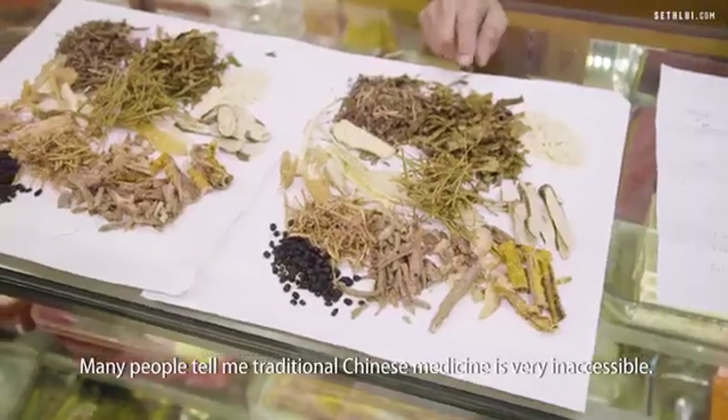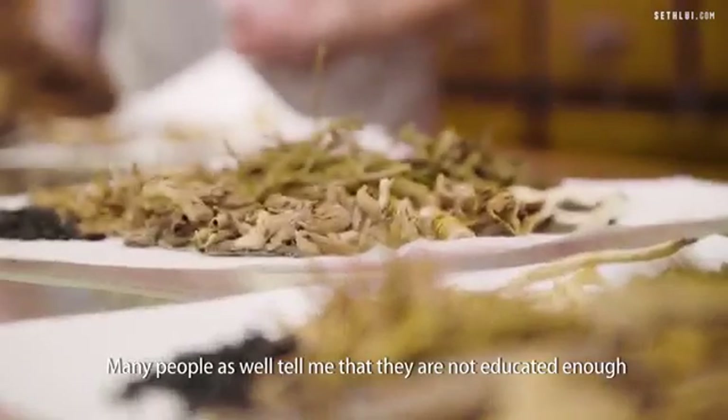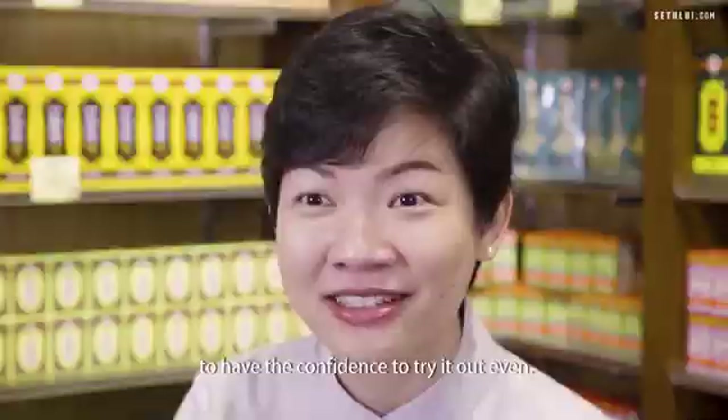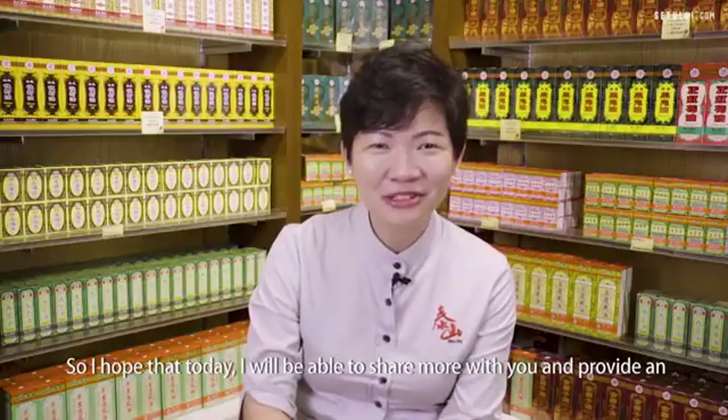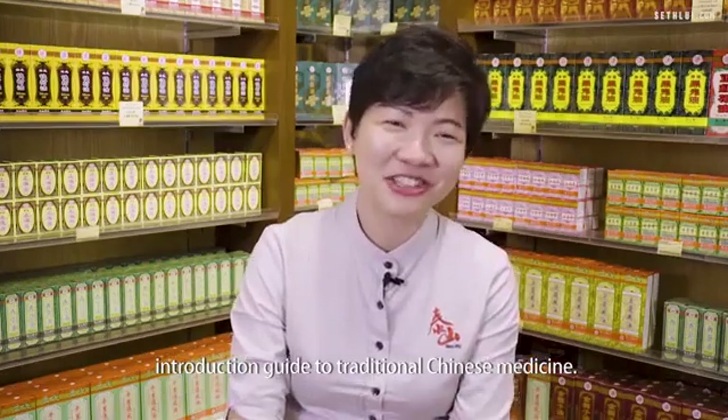Many people tell me traditional Chinese medicine is very inaccessible. Many people tell me as well that they are not educated enough about traditional Chinese medicine to have the confidence to try it out even. So I hope that today I'll be able to share more with you and provide an introduction guide to traditional Chinese medicine.